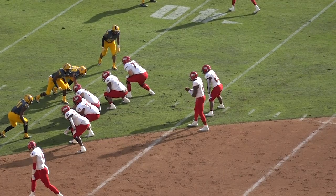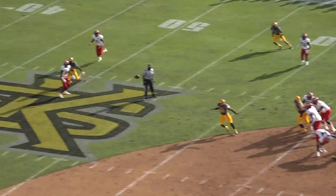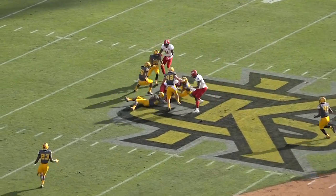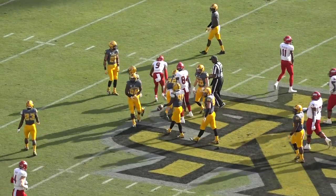Jalen Green lines up as a right half in the set, and the shotgun with Cooper. Coop gets the snap with all kinds of time. Fires — got his man across the middle. Catch, Daniel Byrd, for a first down to the Kennesaw State 45.